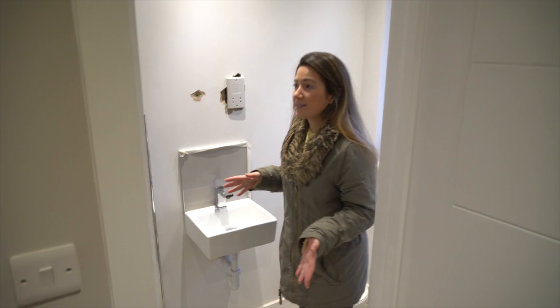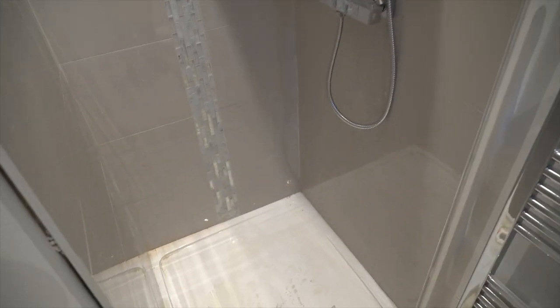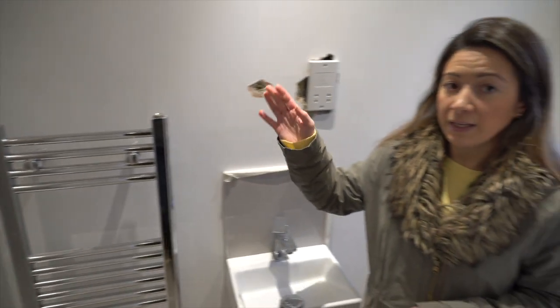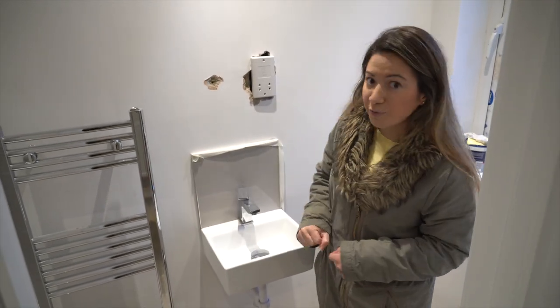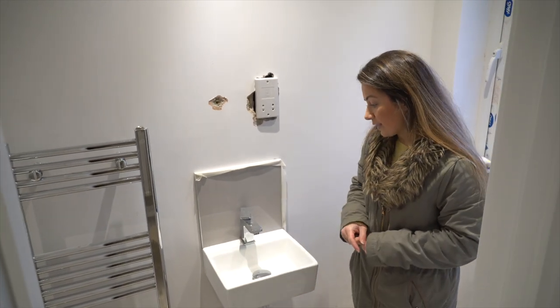So this is the first downstairs bathroom. Obviously the showers have now gone in, all of the radiators and whatever have gone in, so the heating system is fully functioning - they're actually quite nice and warm. I have to turn it off before we go because I think the plumber has just been around checking it all so it's all working.